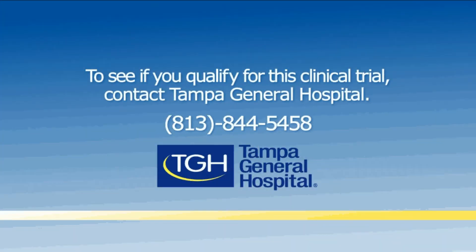To see if you qualify for this clinical trial, contact Tampa General Hospital at 813-844-5458.